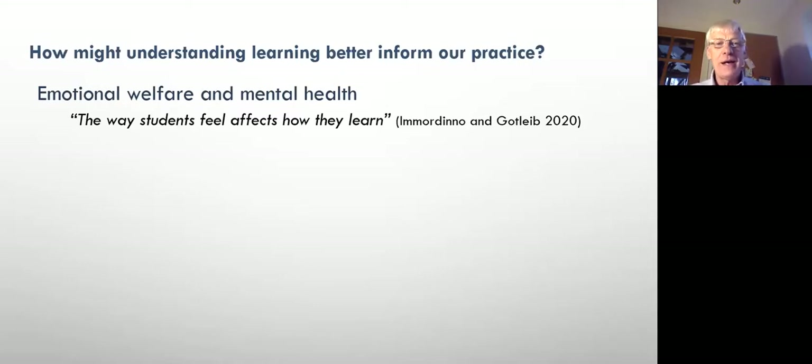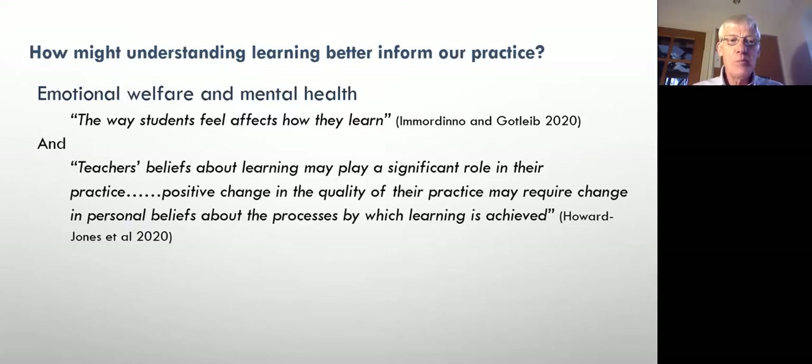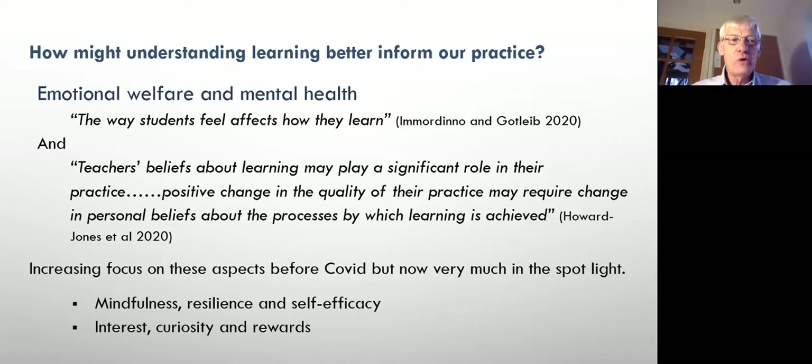The final bit is emotional welfare. The chapter by Mordo and Gottlieb shows that the way students feel affects how they learn — how often do we ignore that? We need to be very sensitive to it. Similarly, as teachers, our own beliefs play an important role in the type of practice we adopt. We don't just have to change our beliefs, but we have to be sensitive that children may respond differently to another teacher. That leads us to issues around emotional welfare and mental health. When we wrote the chapter, people were talking about these things, and since COVID, it's really, really top priority.